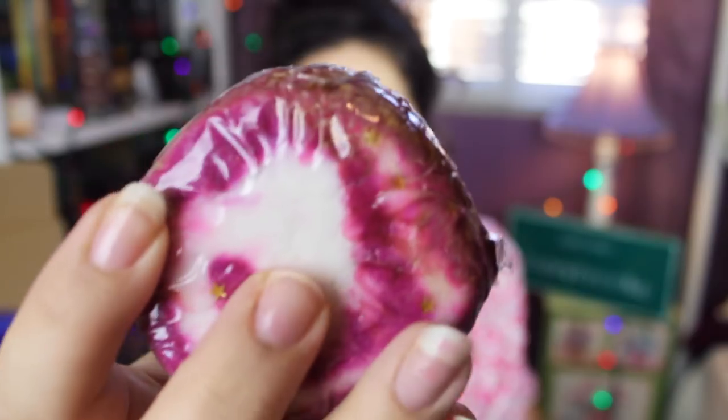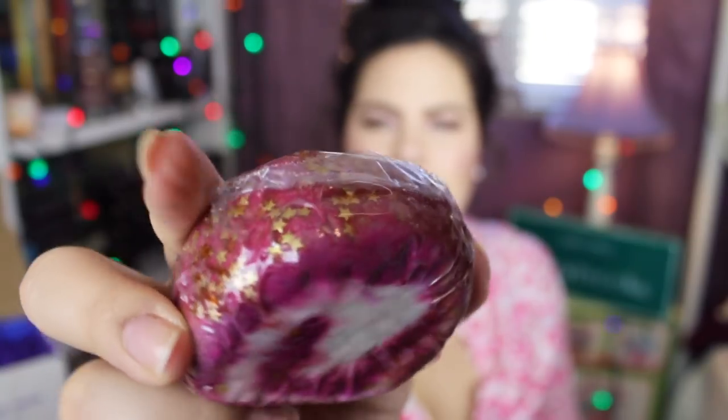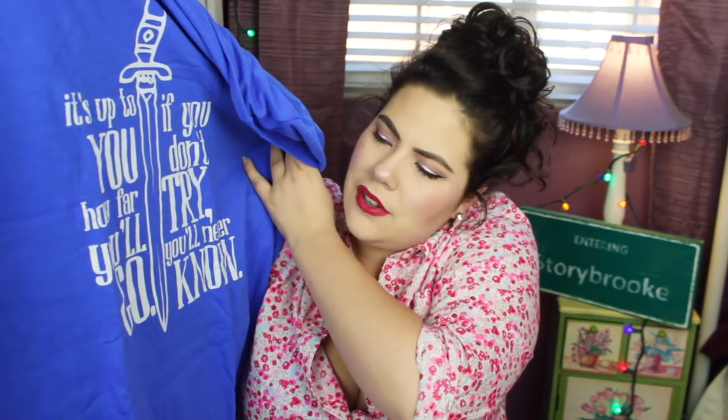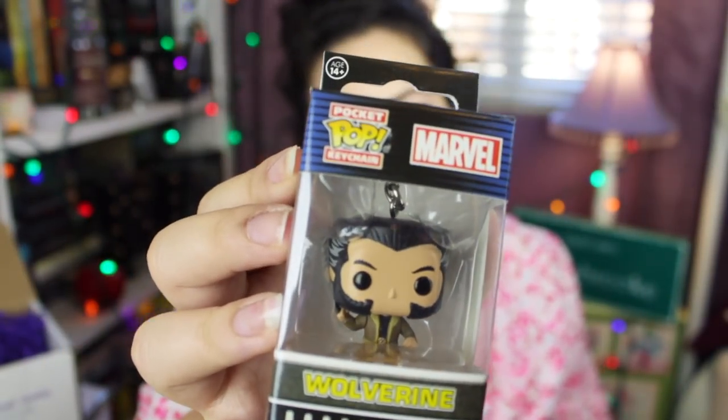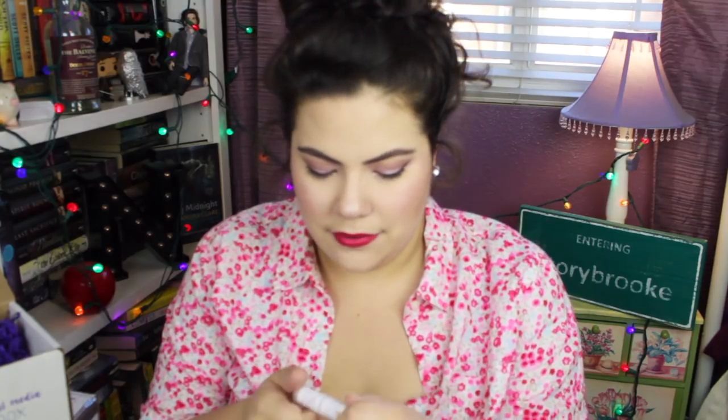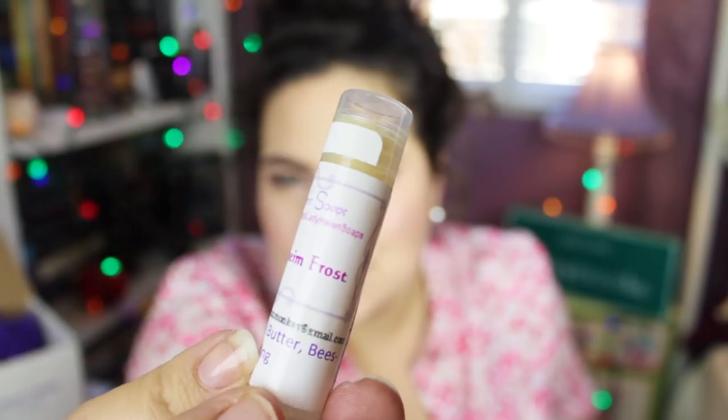There's purple crinkle paper in here. I got a pen — 'Merlin's Beard!' There's something squishy — it's a bubble bar! You put it in the bath and bubbles come out. There's a t-shirt that says 'It's up to you how far you'll go; if you don't try you'll never know' — it's the Sword in the Stone shirt. There's a Funko Pop keychain of Wolverine, and a little Harry Potter coin purse. Also Loki's Jotunheim Frost lip balm — coconut oil, cocoa butter, beeswax!